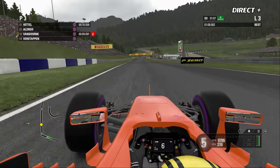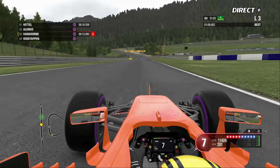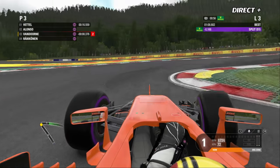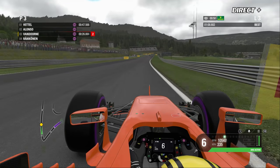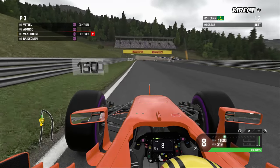C'est au tout dernier moment que Stoffel Vandorne s'élance pour tenter d'aller chercher la pole position de ce Grand Prix d'Autriche, actuellement détenue par Sebastian Vettel. Le premier secteur est plutôt convaincant pour Vandorne — on est dans le violet, ce qui signifie que c'est le meilleur secteur absolu de la séance.